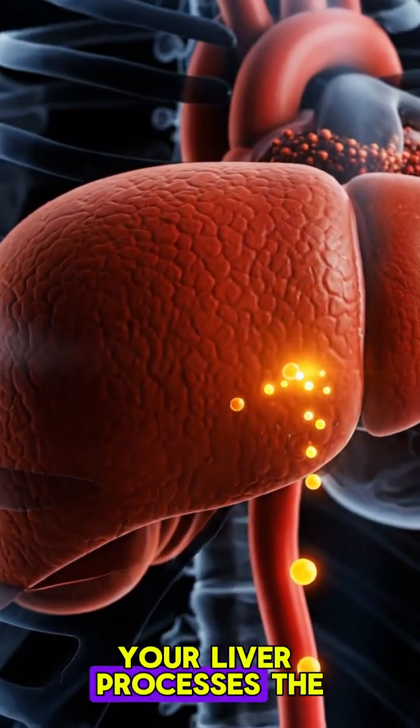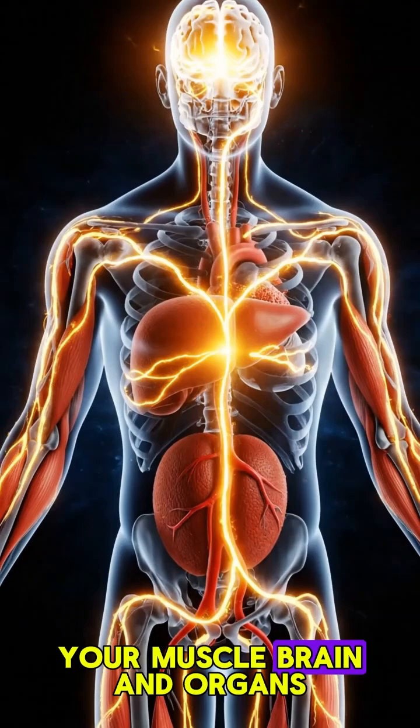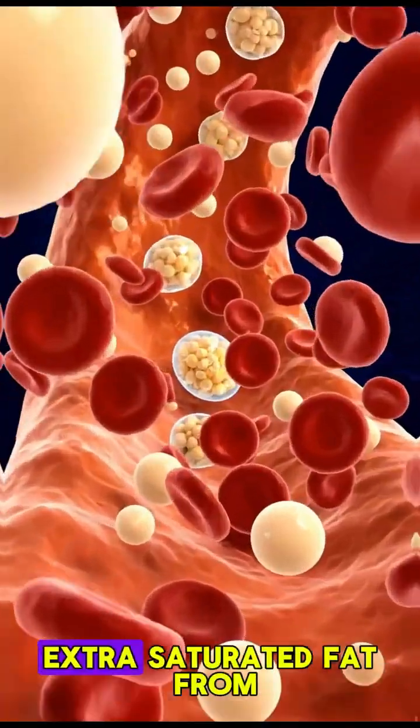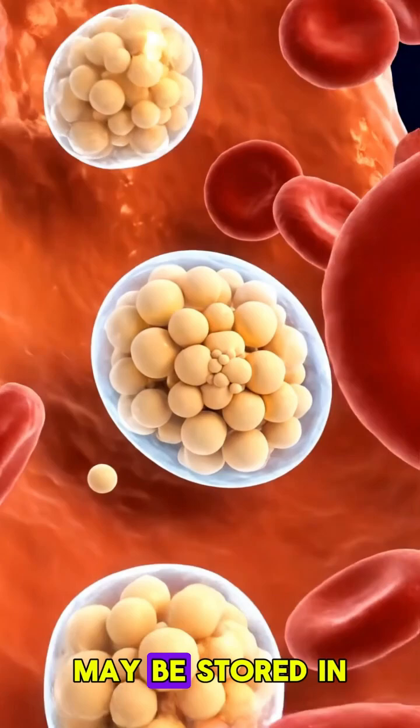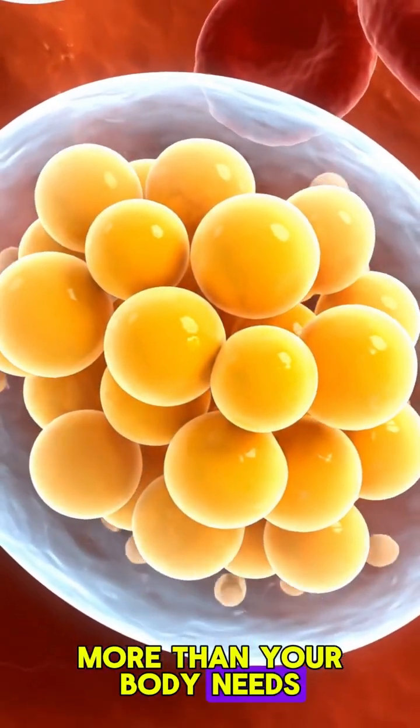Your liver processes the burger's fats and sends energy to your muscles, brain, and organs. Extra saturated fat from the burger may be stored in fat cells, especially when you eat more than your body needs.